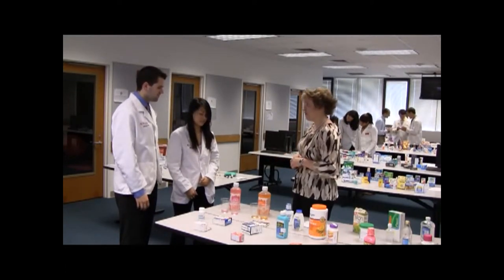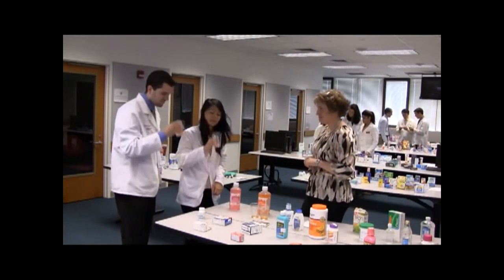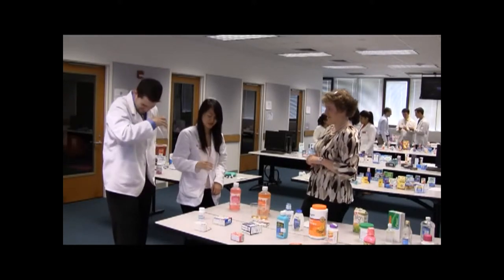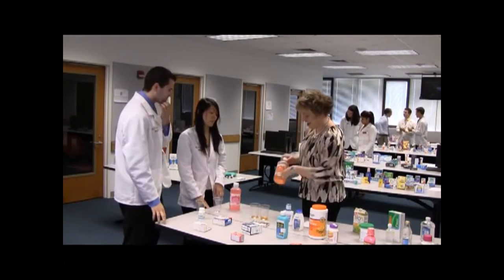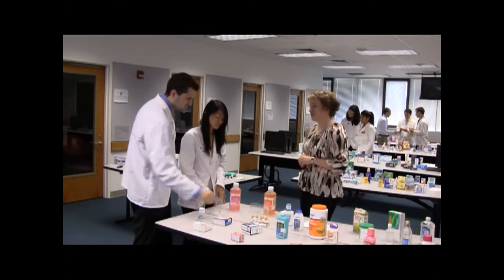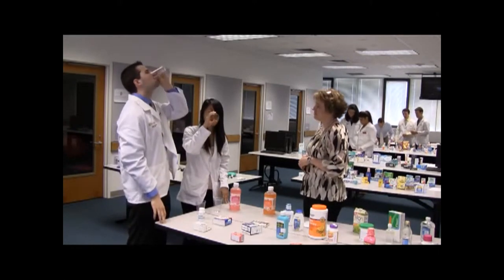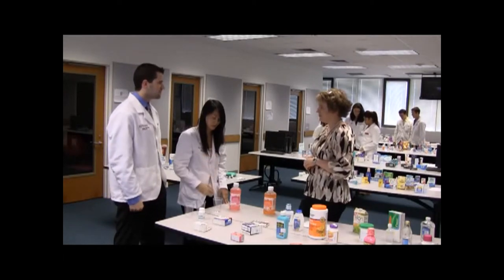Dr. Bridgman asks if the students have tasted these products before. They haven't, so she invites them to try the bubblegum flavor. A student reacts: 'It's salty.' They then try the citrus flavor and find it more palatable, comparing it to Gatorade.